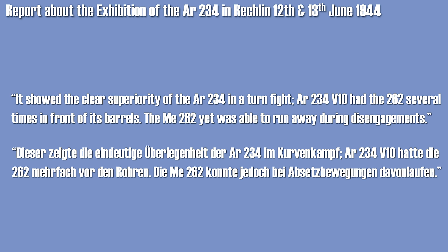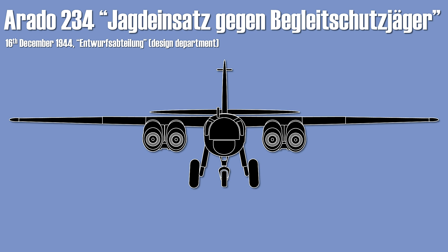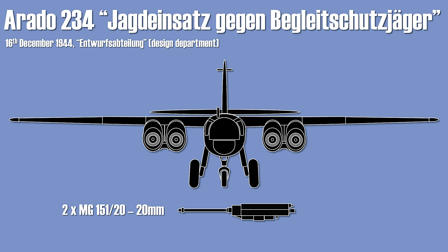Another proposed version titled Jagdeinsatz gegen Begleitschutzjäger — roughly meaning 'deployment against escort fighters' — included a sketch and chart with the altitude-speed performance of the P-38 Lightning, P-47 Thunderbolt, and P-51 Mustang. Dated mid-December 1944, it was one of the many sub-variants of the C series. It should have been equipped with three so-called Magirus bomb pods, each housing two MG 151 cannons — one under the fuselage and one under each engine — with a weight of 230 kg per pod including 200 rounds per barrel.